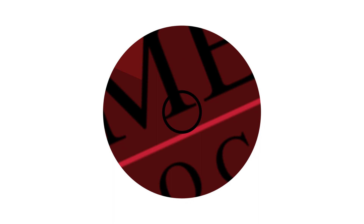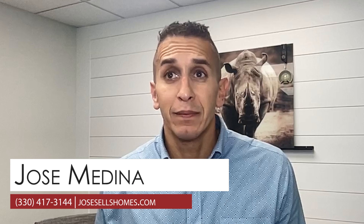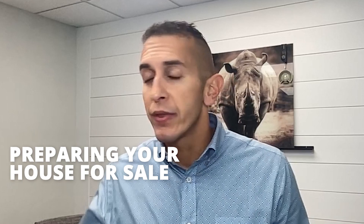What items should I be doing to get my house ready to go on the market? Hi, I'm Jose Medina with Keller Williams, and today I'm here to talk to you about a question that I get pretty frequently: I'm getting my house ready to go on the market. Should I do this? Should I do that? What's the best return? What do I need to do to make sure that it sells? Today I'm here to answer that question.